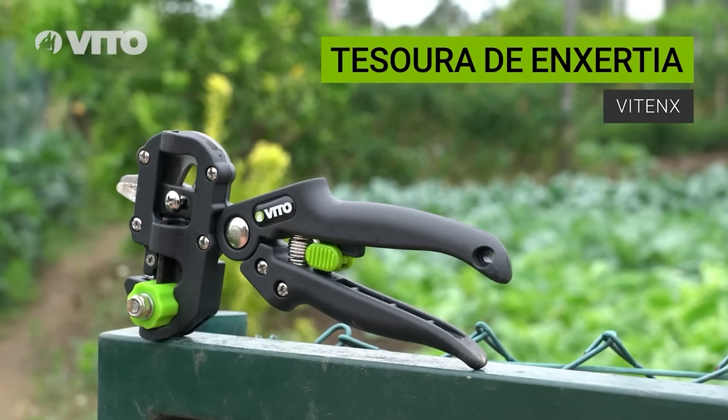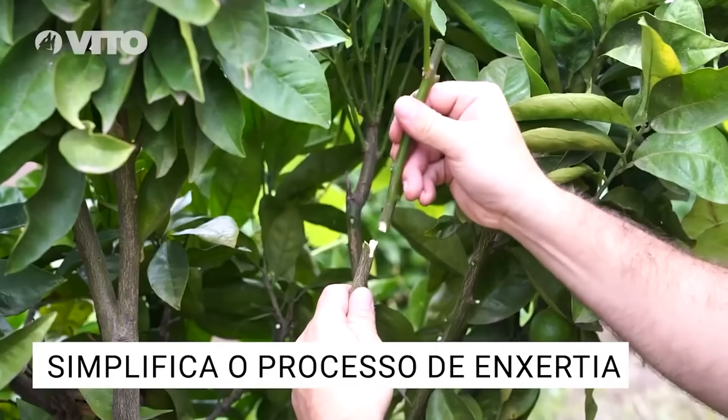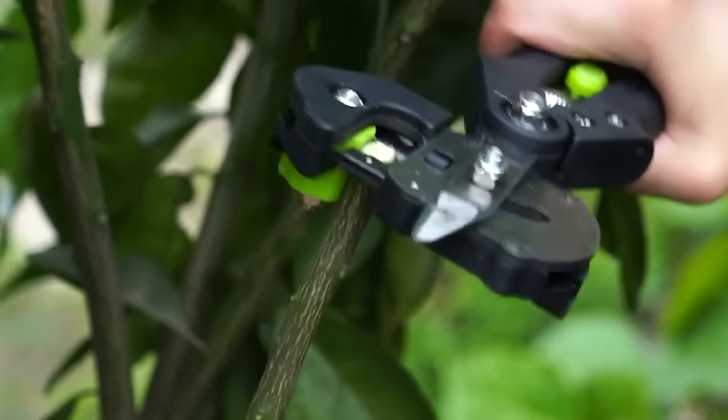In addition, the tool can also be used as an ordinary pruner, so it will be appreciated by both professionals and amateurs. It has excellent ergonomics and a modest price of $21.